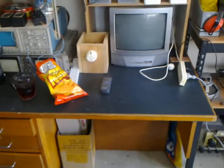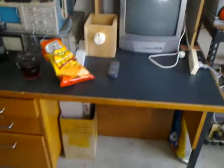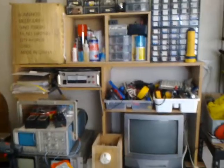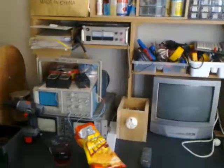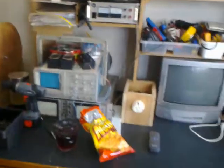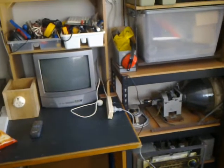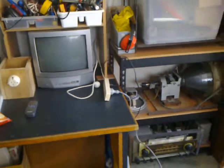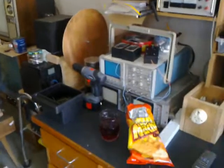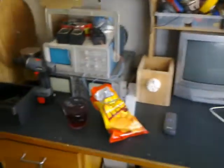G'day viewers, this is Troy from Troy's Visual Arts channel. I finally got my new workbench all positioned and pretty much all set up with all my tools, equipment, parts, etc. The past couple of days I've been spending rearranging this shed, and I had to really think strategically on where to place everything due to the upheaval of moving things around.